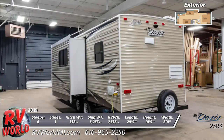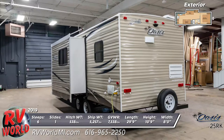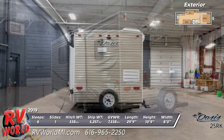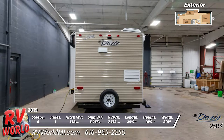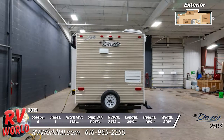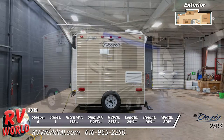This RV is built on a cambered steel I-beam frame and the full walk-on roof is constructed with 5-inch radius bowed wood rafters. There are two radius entry doors and each has a stowable two-step stair and grab handle. Mounted on the side is a power awning with LED lights.